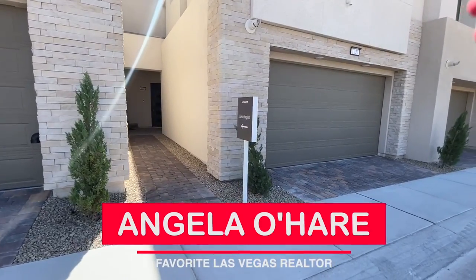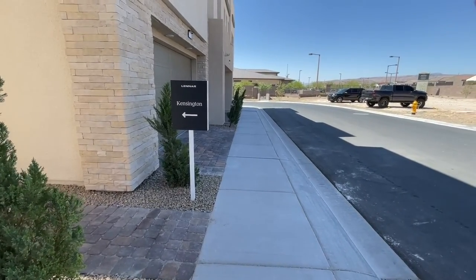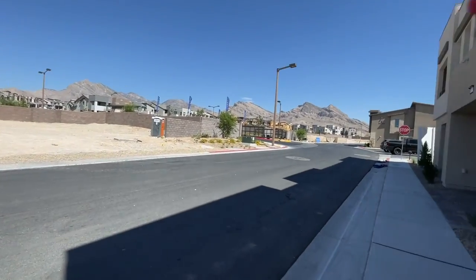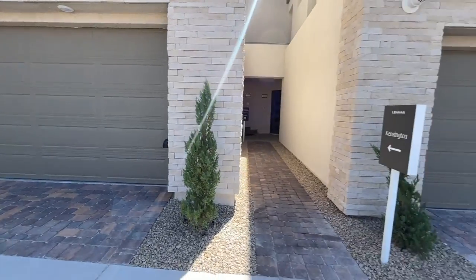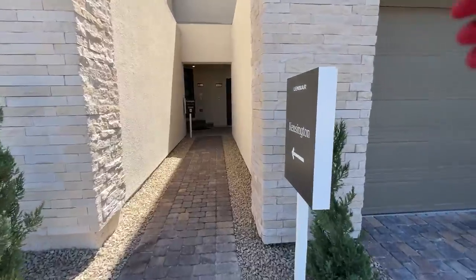Hey everyone, Angela O'Hare here, your favorite Las Vegas realtor. Today I'm exploring Highline 2 over here in the Red Point Square Village by Lennar Homes. A few months back I did a Highline 1 video, and I was in the area and thought, you know what, I need to get on the ball and record these model homes. Why are you a Summerlin expert if you're not covering the model homes?